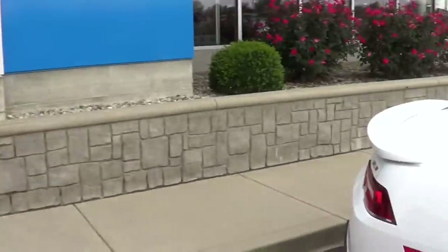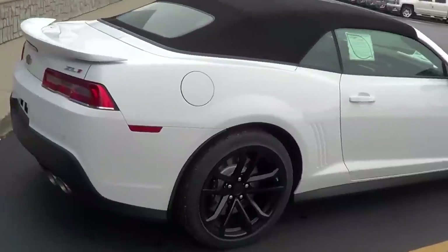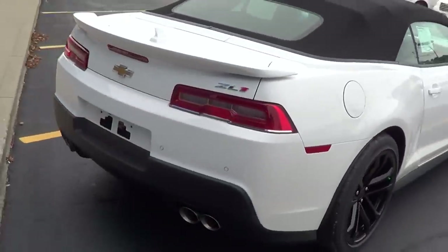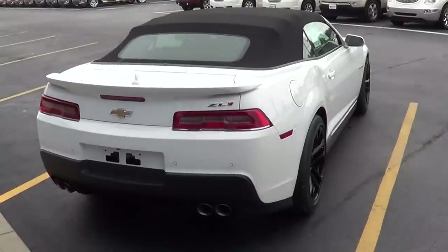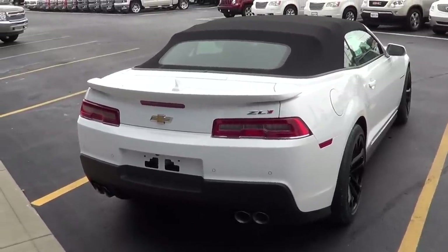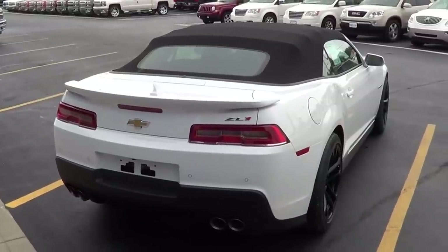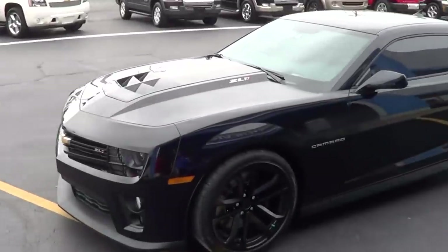Jeff, how are you doing? We've got two 2014 ZL1s. Tell me a little bit about the changes they've made for '14 — anything major? Yeah, the major change is the rear fascia. They've got the new taillights incorporated into these cars now. I think it makes a much cleaner look, kind of brings back that '69-ish look — a little more lean towards the retro look. We've got the white convertible and the triple black coupe.